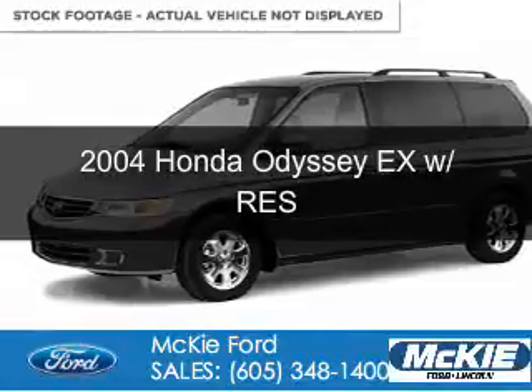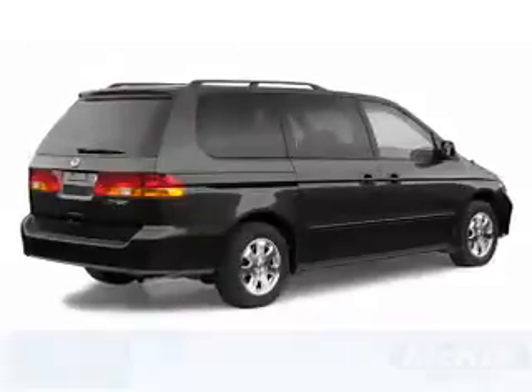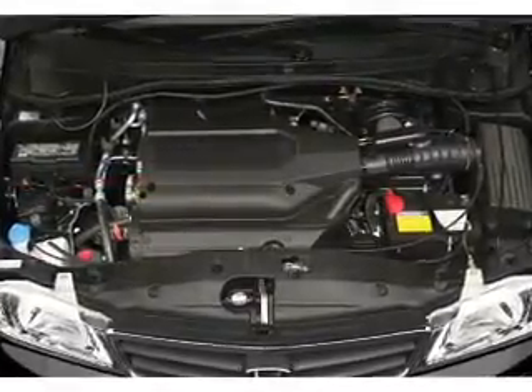Used 2004 Honda Odyssey, powered by front-wheel drive, a 3.5-liter six-cylinder engine, and a five-speed automatic transmission.